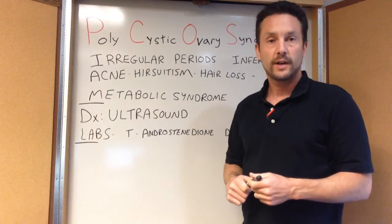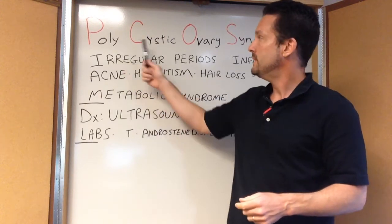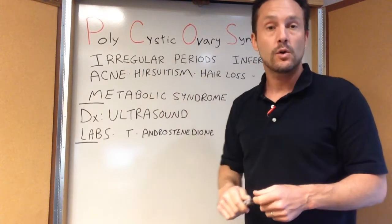Hi, I'm Dr. Greg Castello, board-certified family practice with Castellowellness.com, and today we're going to talk about PCOS — polycystic ovary syndrome.